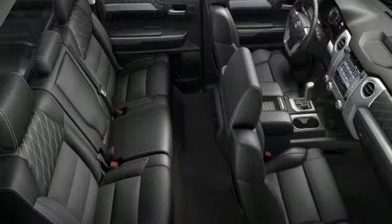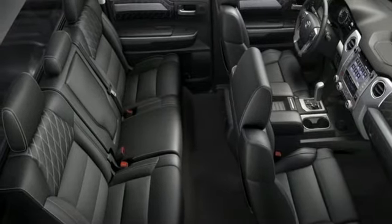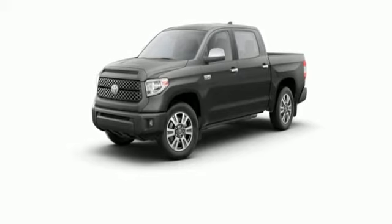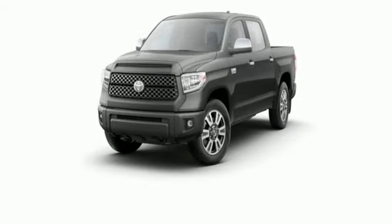Wi-fi hot spot, front heated and ventilated leather bucket seats, trailer hitch receiver, electronic shift on the fly, rear parking sensors, and automatic transmission.